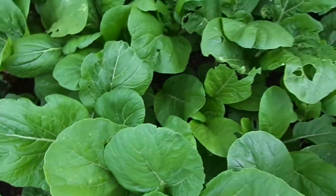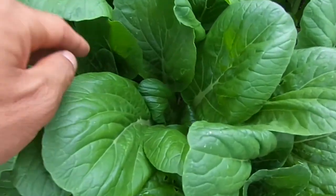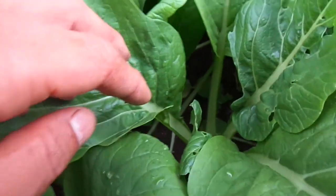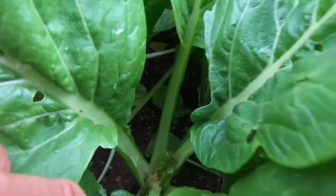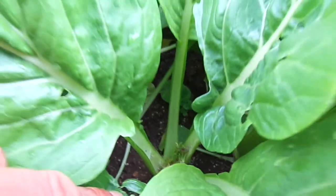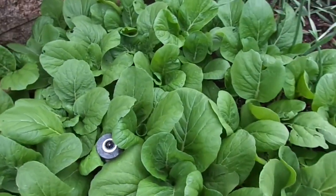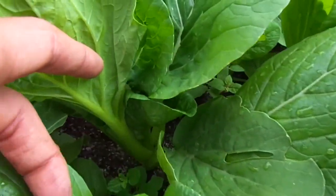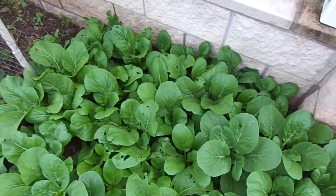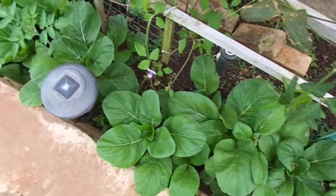Some of these guys are starting to bolt already, and most of them are to a certain extent but not all of them. Right here it looks like I'm starting to get some type of mold problem. I really didn't have that much space to plant these guys because they're growing a lot faster than expected. Growth rate is pretty insane — I'll probably have to pull out a lot of these guys.